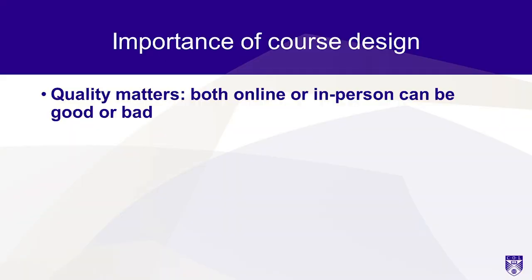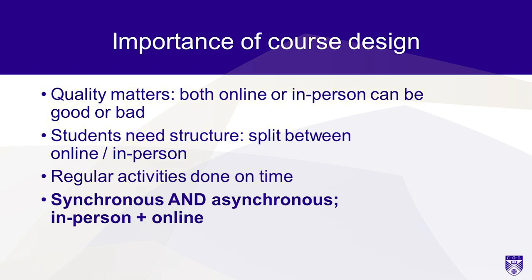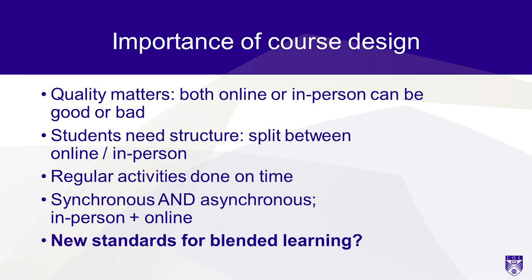I come back to quality again and emphasize the importance of good course design. Both online and in-person teaching can be good or bad. Students need a structure — they need to know what the split of their work should be between online and in-person. They need regular activities done on time. There's a role for both synchronous and asynchronous teaching. There's a role for in-person teaching, but it should focus on the things that can't be done as well online. Do we need new standards for blended learning? I'm not so sure. We have lots of standards for face-to-face teaching and lots of standards for online learning. I don't think we need entirely new standards for blended learning — there's a lot of overlap between the two, though there are probably a few extra specific considerations.